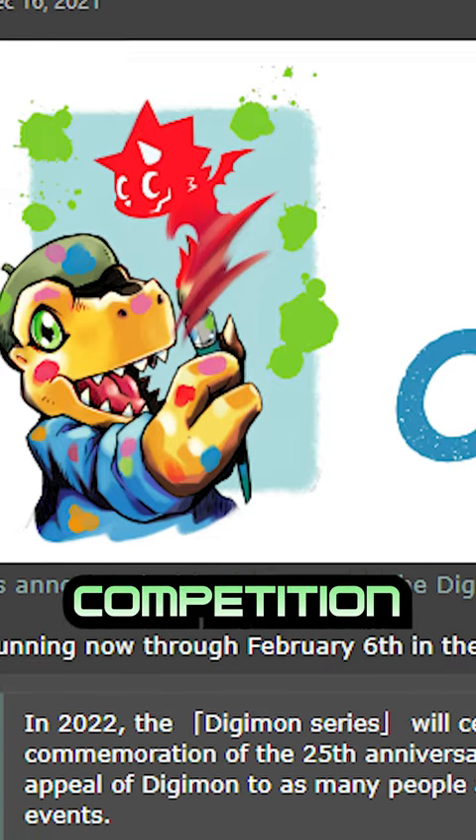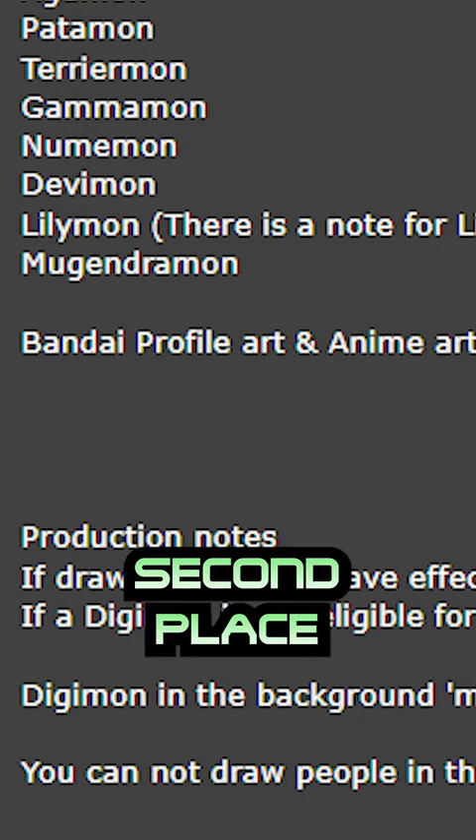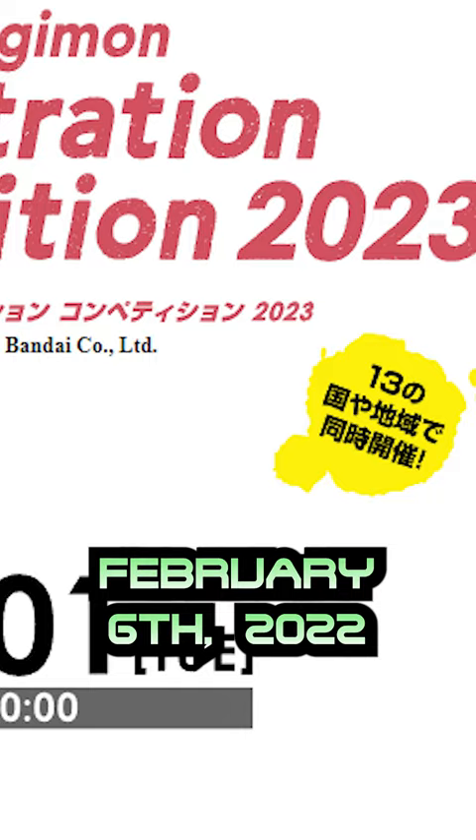The Digimon Illustration Competition was announced in late December 2021, open to Japan and the USA. Digimon fans were invited to submit their art of a Digimon from a list of options. First place and seven second place winners' art got turned into real Digimon cards with cash prizes. Submissions closed February 6, 2022, and the winners were announced on the DigimonCard.com website on March 30th.